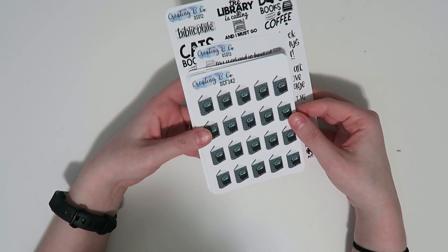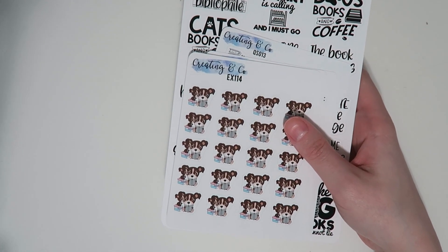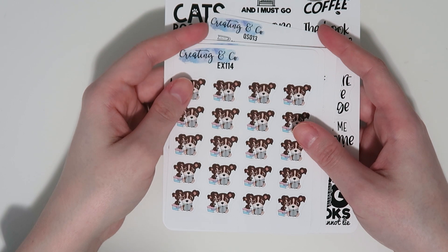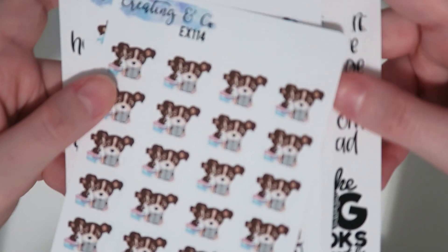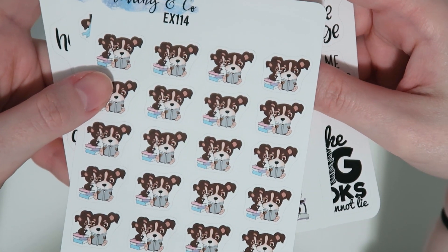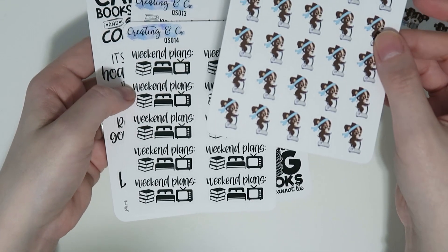We also have 'finished reading,' 'started reading,' reading sprints, pages read, buy books, DNF, library run, 'sorry I'm booked,' little book stacks with 'books to read' across the top, and more reading exos and book emojis. Then finally the last things I want to show you are some brand new functional items. First, I had a request for some little exos reading to a smaller exo — so you can use it for when you're reading to your kids or your kids are reading to you. There's a little book stack and the kid exo is on top, and I think it's adorable.